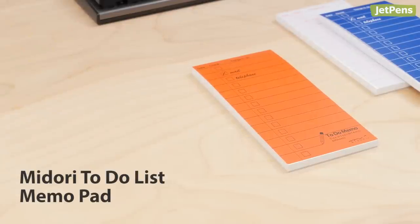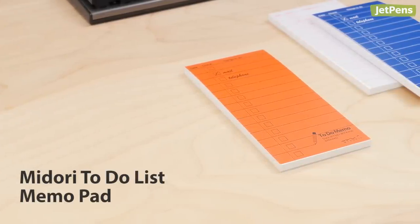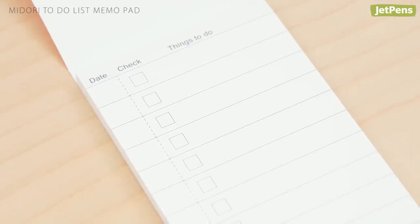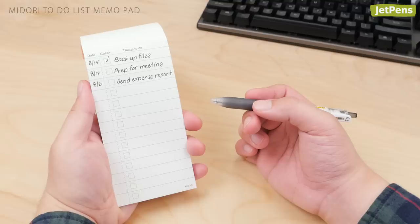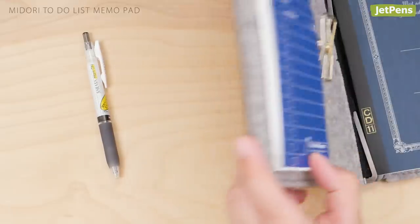With Midori to-do list memo pads, staying on top of your daily tasks is a breeze. The pad features smooth, high-quality paper printed with roomy spaces for listing tasks, filling in due dates, and checking off completed items. Its slim shape makes it easy to hold in one hand or carry with a planner.